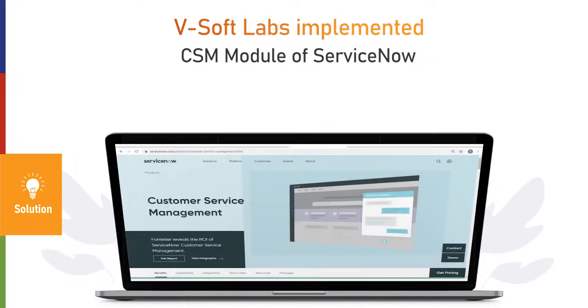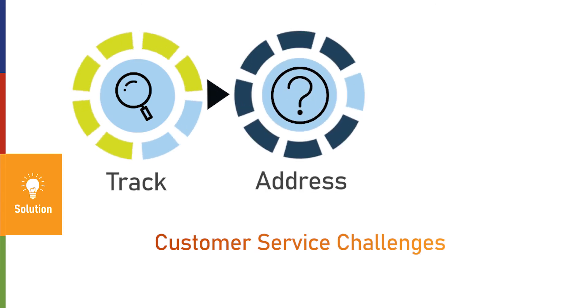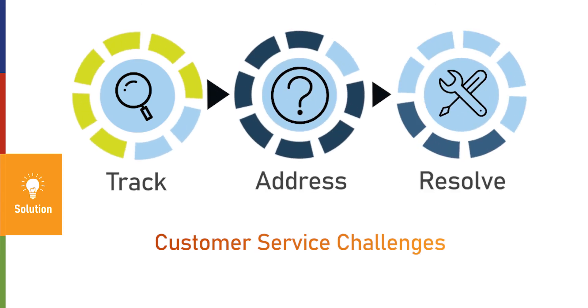VSOFT Labs implemented the CSM module of ServiceNow to track, address, and resolve the customer service challenges.